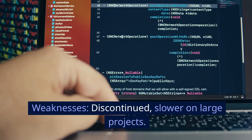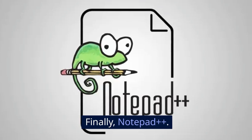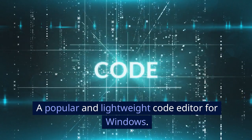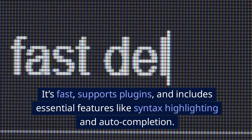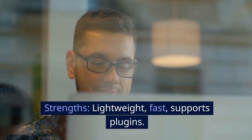Weaknesses: discontinued, slower on large projects. Finally, Notepad++, a popular and lightweight code editor for Windows. It's fast, supports plugins, and includes essential features like syntax highlighting and auto-completion. Strengths: lightweight, fast, supports plugins.